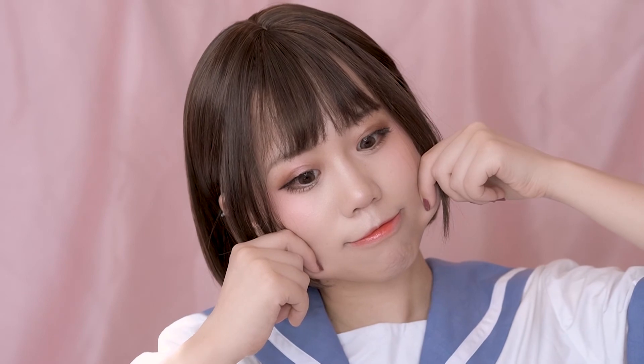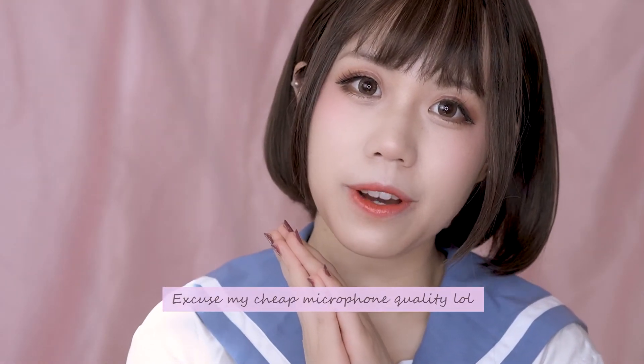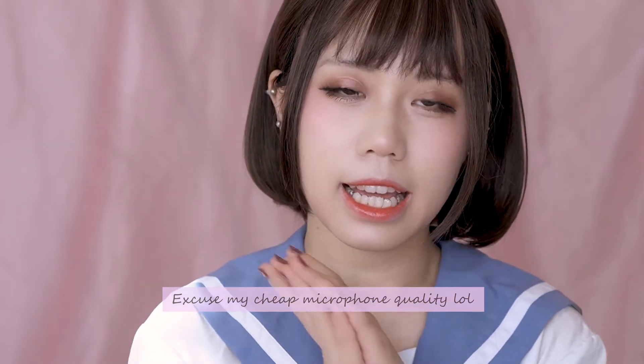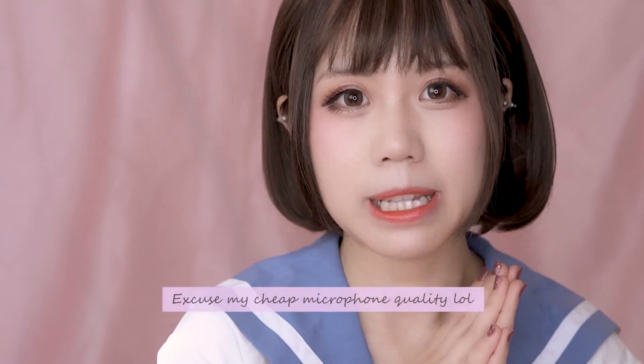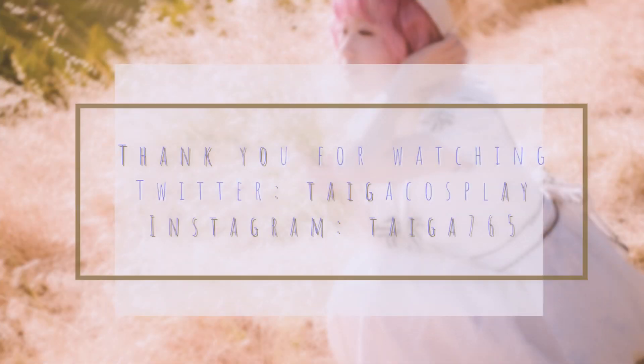I just put on the wig and this look is finally finished. And that's it for today's video. I hope you guys will enjoy it. If you want to see more in the future, please subscribe to my channel. And I'll see you guys next week. Thank you, bye! Why is it so hard to talk to the camera?